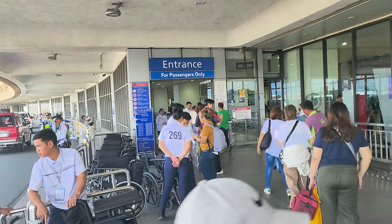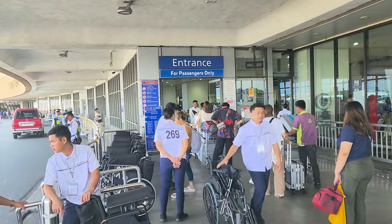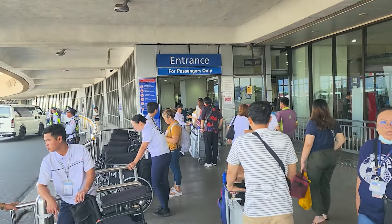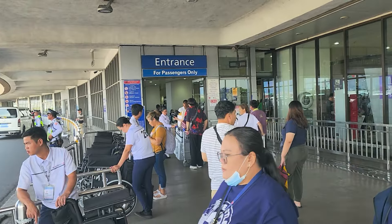You will be checked by somebody who will ensure you meet the requirements for travel, such as your boarding pass or some other evidence that you are traveling today.